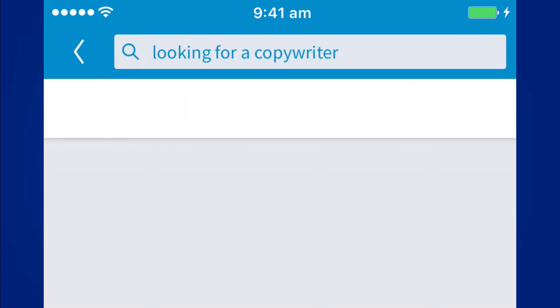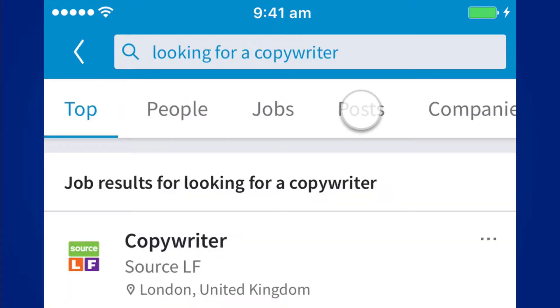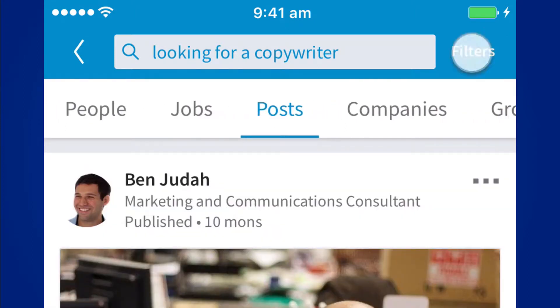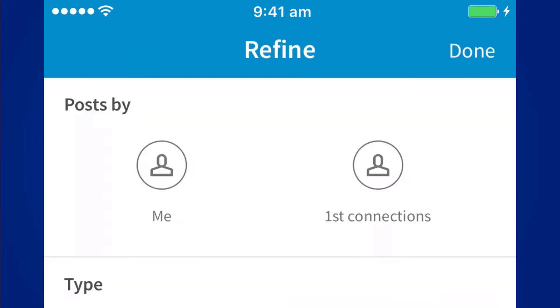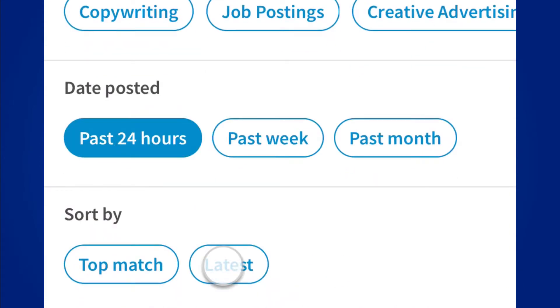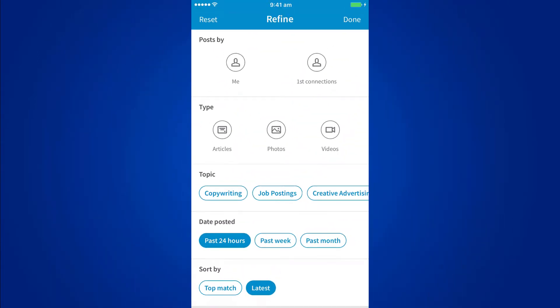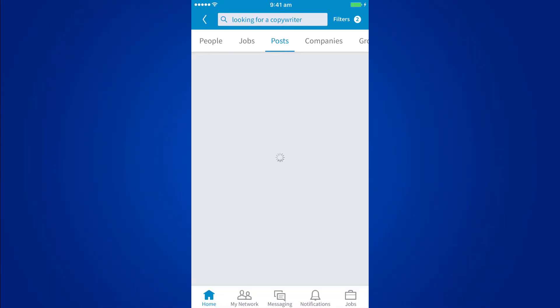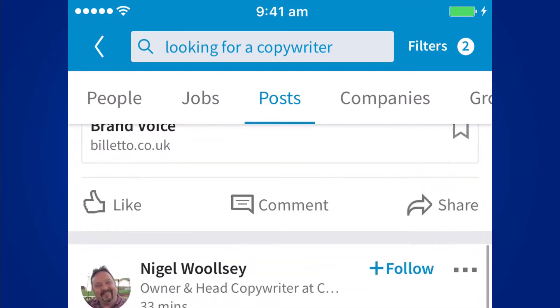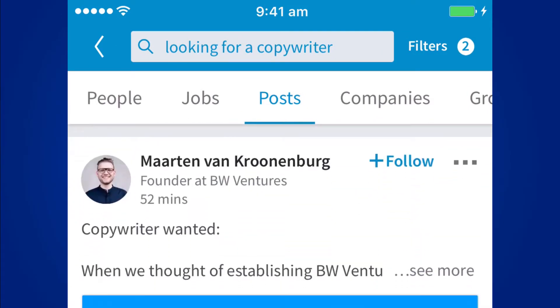Now I'll see a load of search results. If I tap into the posts tab at the top of the screen, and then tap on filters, on the refine screen I'm going to restrict my search results to posts from the past 24 hours, sorted by latest. And then I'm going to tap done, and now I will see a list of people who are looking for a copywriter.